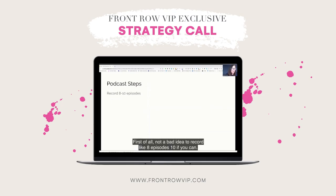First of all, it's not a bad idea to record like eight episodes, ten if you can — the more the better. That's going to get you out in front of your podcast and let you focus on the promotion, so you don't feel that pressure of always thinking, oh I got to do a podcast. That's actually where I'm at right this very minute — I am behind two weeks on my podcast and it's the worst feeling.